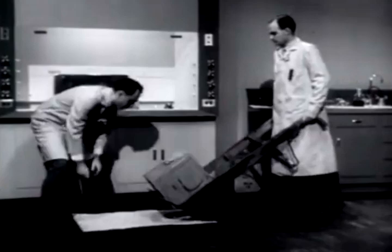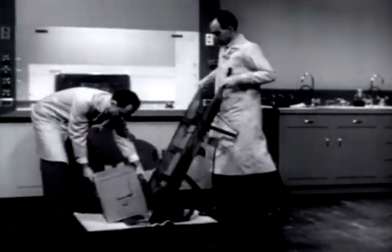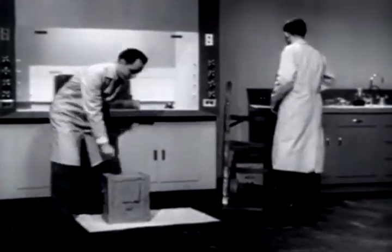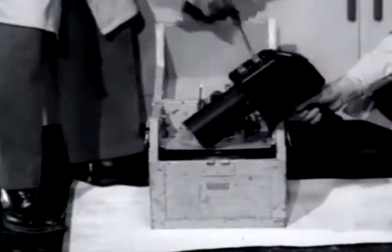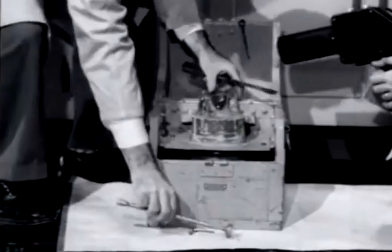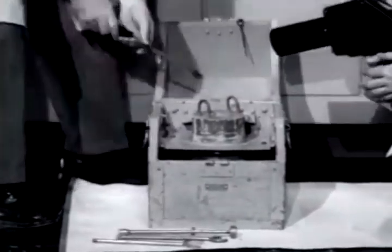From the moment a radioisotope shipment is received, it is handled with great respect for the potentially dangerous effects of its radiation. Even before any actual experiment has begun, the radioactive material undergoes repeated measurement. Some measuring instruments are used for personnel safety so that the handler may know how much radiation is reaching his body and how long he can work at any given distance.